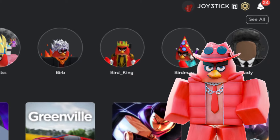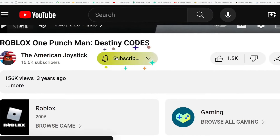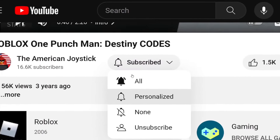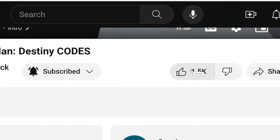If you guys would like to be entered to win my free Robux giveaway, all you have to do is subscribe, turn on post notifications down below, and like the current video you're watching.